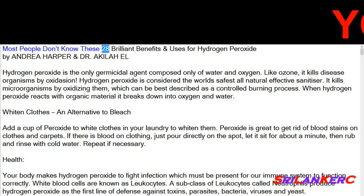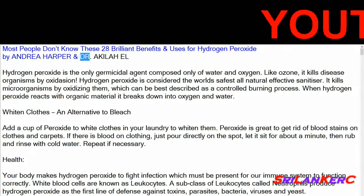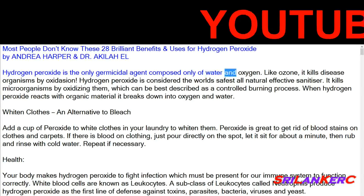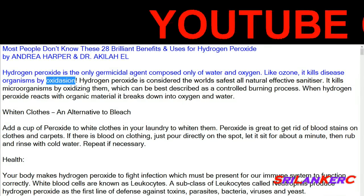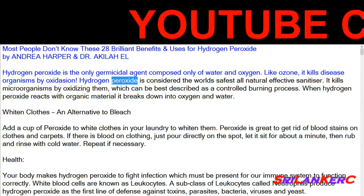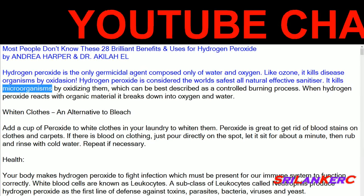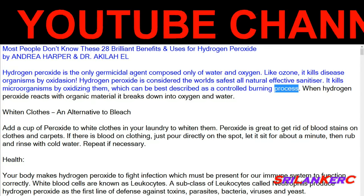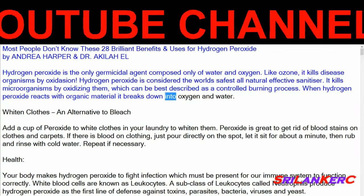Most people don't know these 28 brilliant benefits and uses for hydrogen peroxide, by Andrea Harper and Dr. Akhil RL. Hydrogen peroxide is the only germicidal agent composed only of water and oxygen. Like ozone, it kills disease organisms by oxidation. It is considered the world's safest all-natural effective sanitizer. It kills microorganisms by oxidizing them, which can be best described as a controlled burning process. When hydrogen peroxide reacts with organic material, it breaks down into oxygen and water.